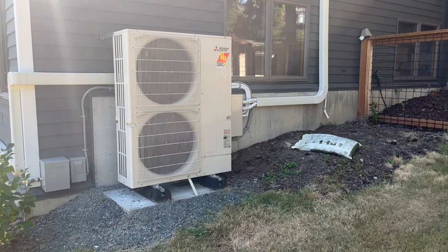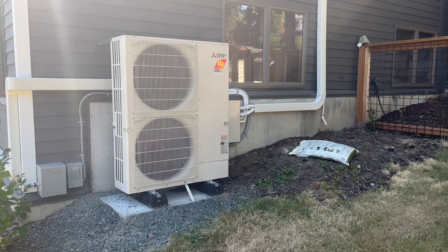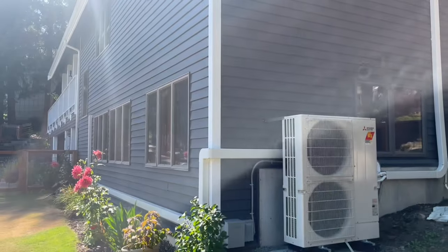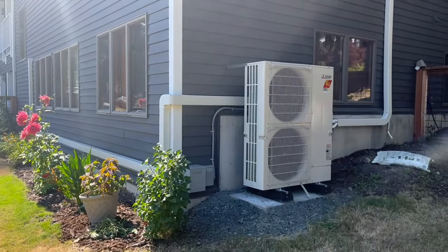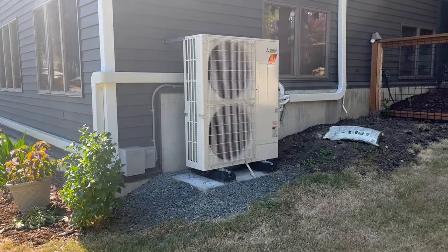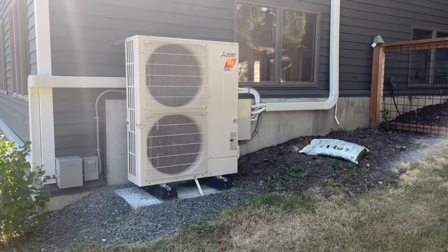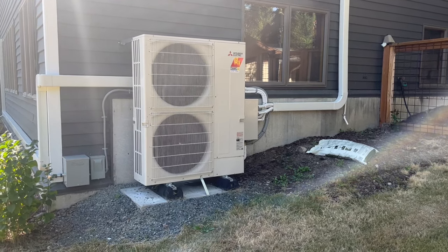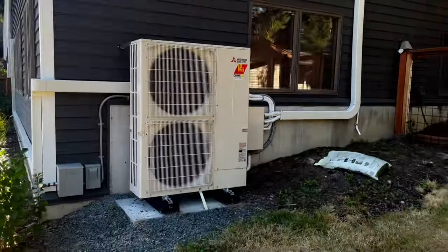So we opted for a full ducted/ductless combination system. This is one of two outdoor units — this house is so long that we ended up having to put a second outdoor unit on the other end of the house. That one is a three-zone capable outdoor unit but is only serving two zones right now. This one is a five-zone capable serving three zones, so this is a 42,000 BTU Hyperheat. The other side is a 30,000 BTU Hyperheat.